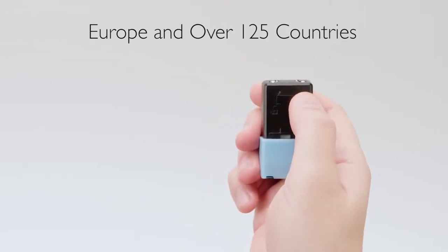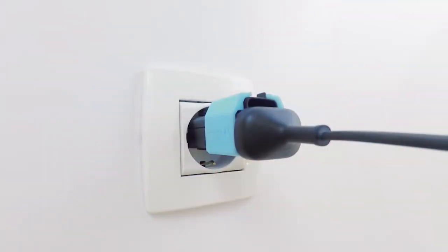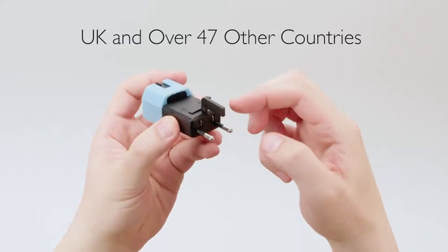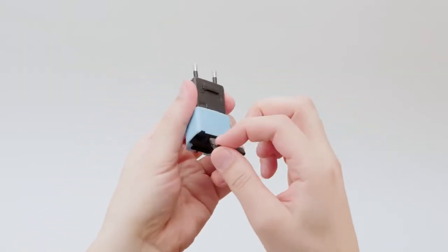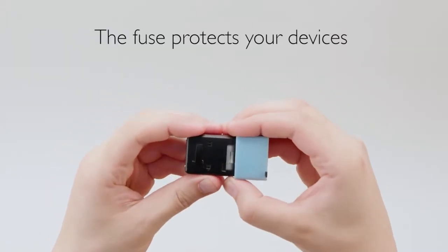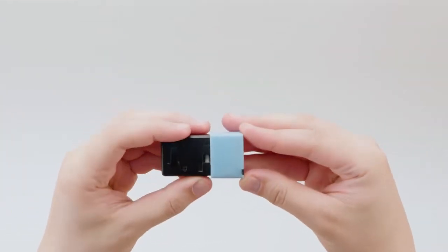Bottom slide to plug into Europe and over 125 countries. Simply connect the integrated modular third pin extension for access to the UK and over 47 other countries. When you're done, push, store and lock. The built-in fuse protects your devices wherever you travel, because a blown fuse is always better than a fried laptop, phone or tablet. Simply replace the fuse and you're ready to go.